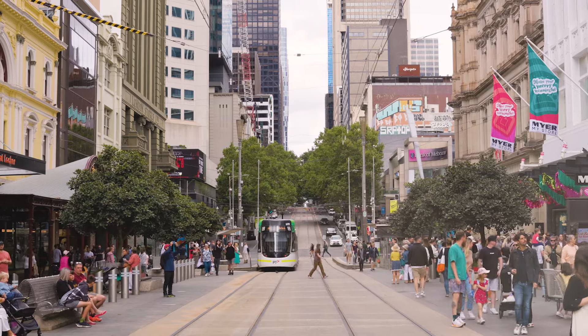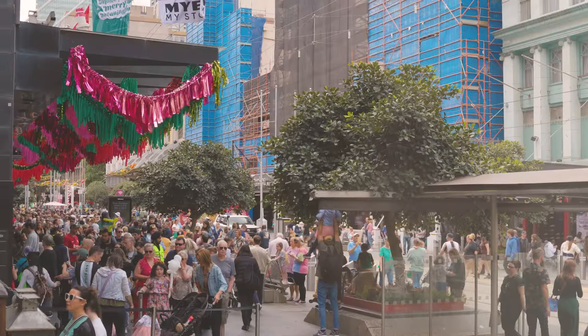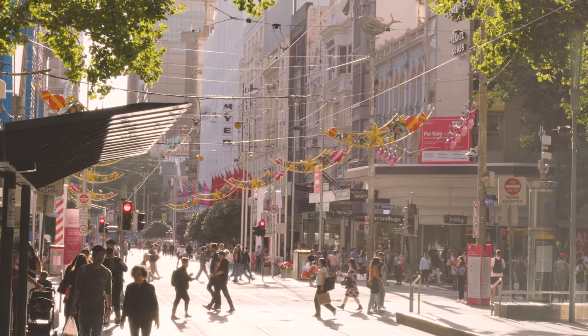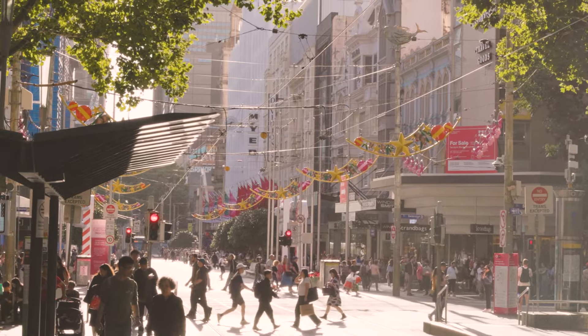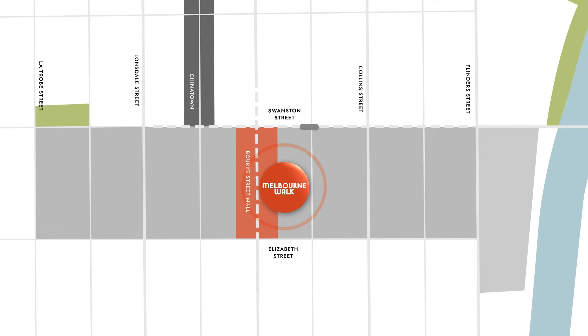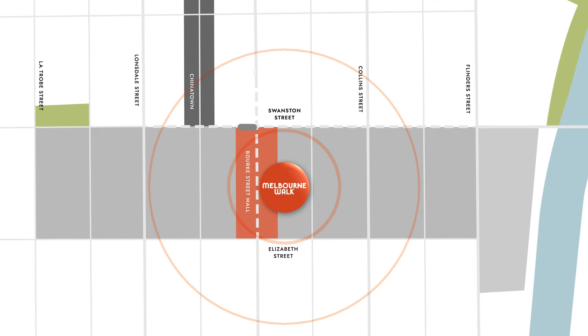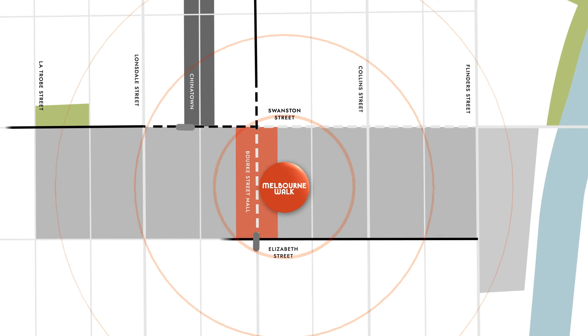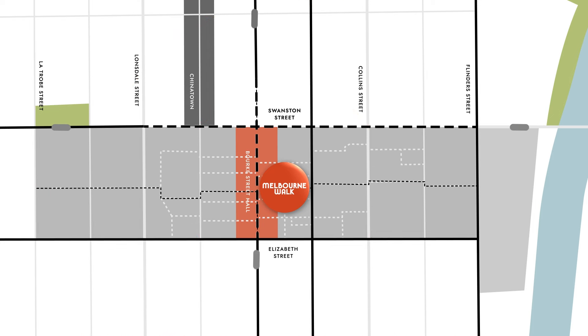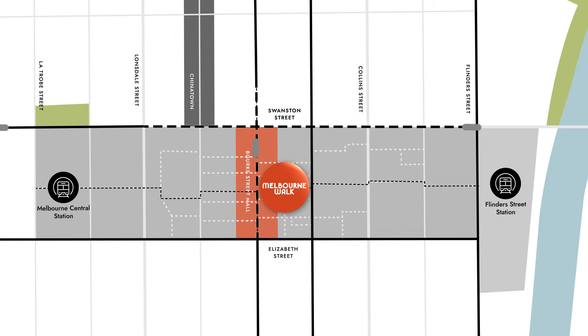By naturally connecting with its surroundings, Melbourne Walk is the missing link that the CBD's retail scene has been longing for. As the true epicentre of Melbourne's retail core, Melbourne Walk holds a commanding presence amongst the CBD's highly exposed main streets, laneways, historic arcades and the endless choice of public transport. There's a site that comprised eight buildings, four were heritage listed.